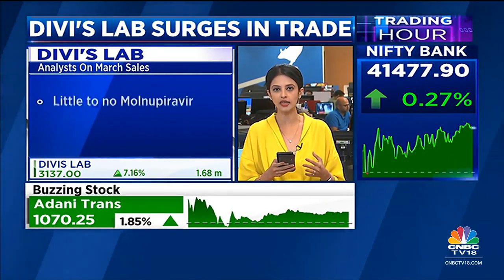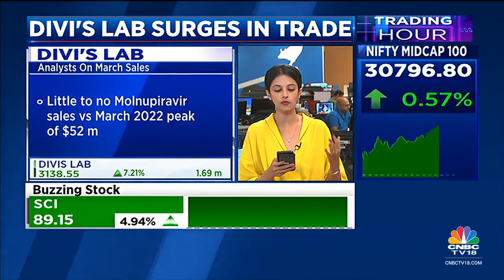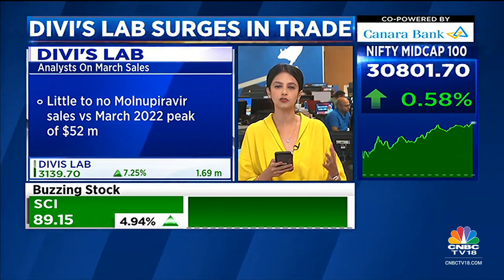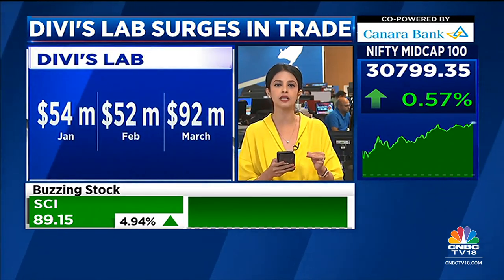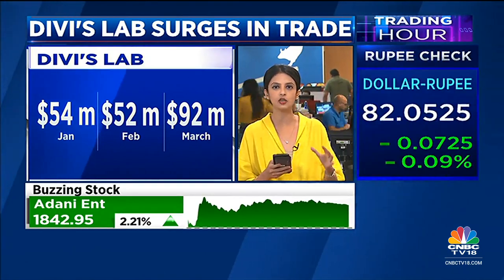The March 2023 data also has no Molnupiravir sales, compared to around $52 million that they had sold in March of 2022. But the $70 million and $92 million figures we are comparing are both ex-Molnupiravir.